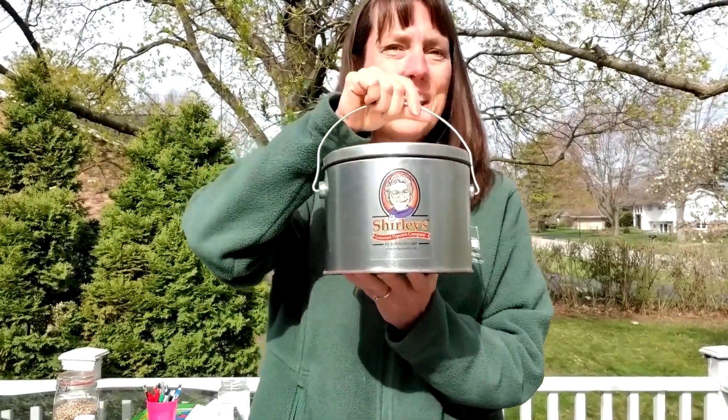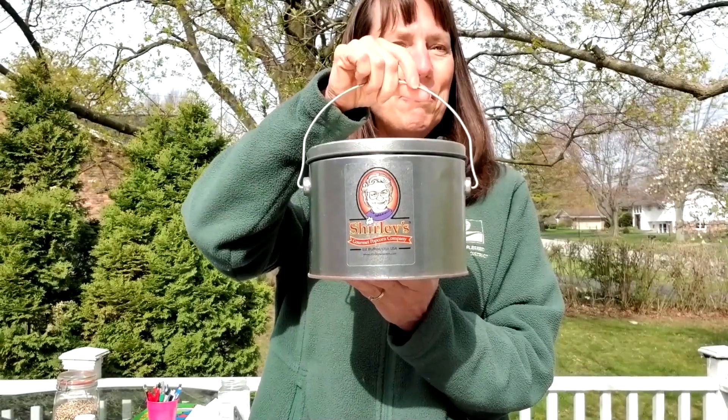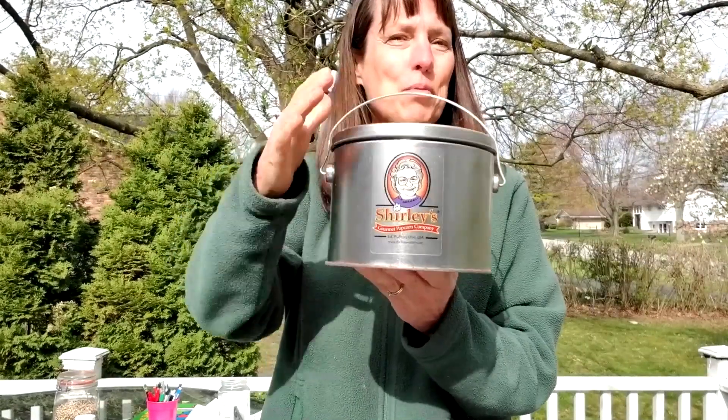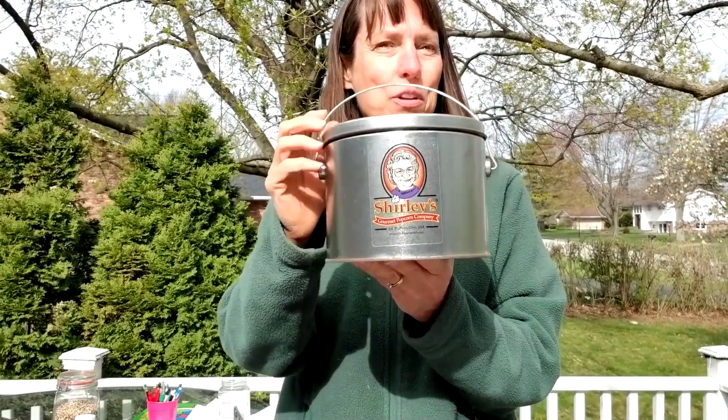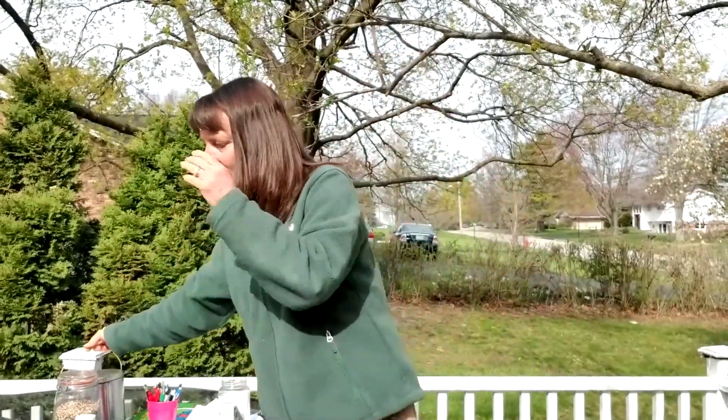Or what about reusing your tin for Shirley's popcorn? That way you don't have to get a brand new tin every time you go — you can just get one refilled. That is getting into the idea of reducing things. Let's talk a little bit today about reusing things.